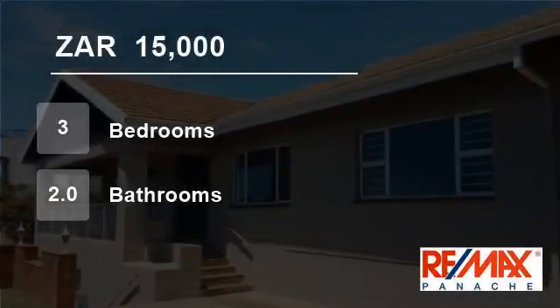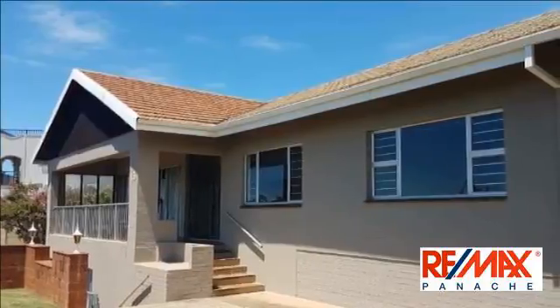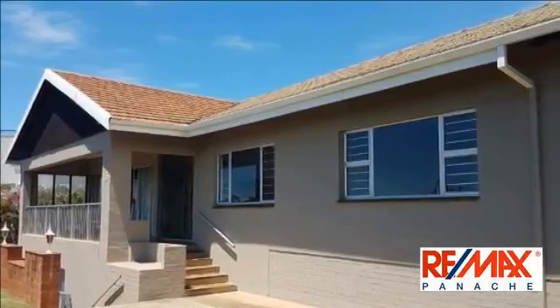Welcome to this three-bedroom house for rent in Glenashley, Durban North, KwaZulu-Natal, South Africa, for 15,000 Rand per month.